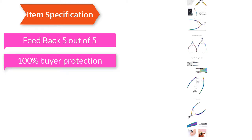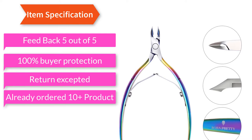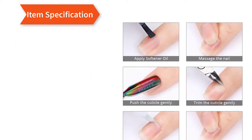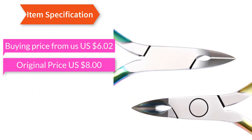100% buyer protection, return accepted. Already ordered 10+ products. Buying price from us: US $6.02; original price: US $8.00.